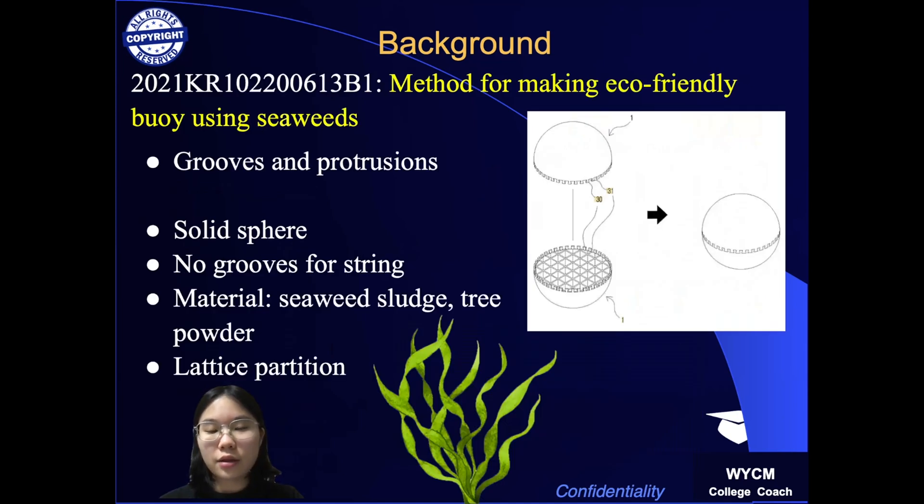The second patent is a method for making an eco-friendly buoy using seaweeds. This patent uses seaweed processing sludge and needle-leaf tree powder to make a solid spherical buoy. This patent is assembled by grooves and protrusions, as my patent does. However, there are no grooves to be used in bivalve farms, whereas my patent has six of them.